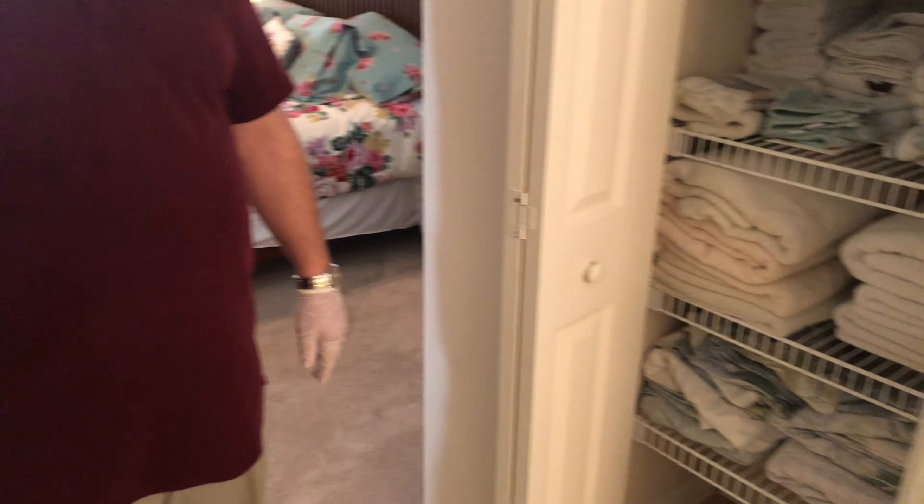Walk in here — it's bedroom number one. As you can see, I'm standing over here in the corner, so it's a good-sized room. We've got the closets over there, and a nice little planter shelf above the closet. You can stick odds and ends or decorations or whatever you'd like up there.